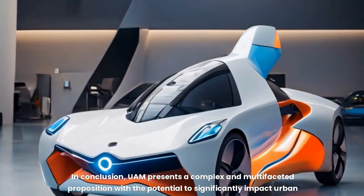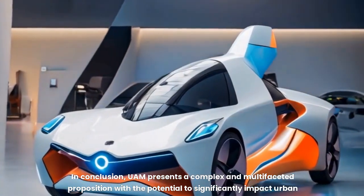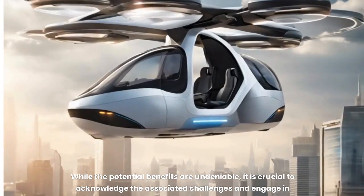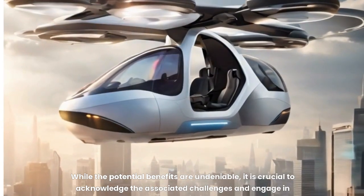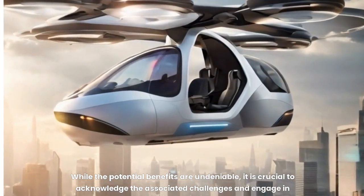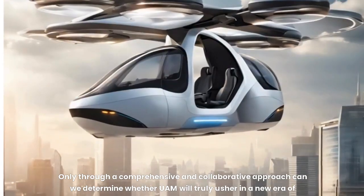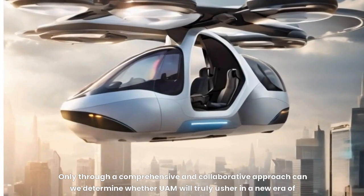In conclusion, UAM presents a complex and multifaceted proposition with the potential to significantly impact urban transportation, tourism, and emergency response. While the potential benefits are undeniable, it is crucial to acknowledge the associated challenges and engage in thoughtful discussions, meticulous planning, and rigorous research to ensure the responsible and sustainable development of this technology. Only through a comprehensive and collaborative approach can we determine whether UAM will truly usher in a new era of mobility, enriching our lives while safeguarding the environment and our communities.